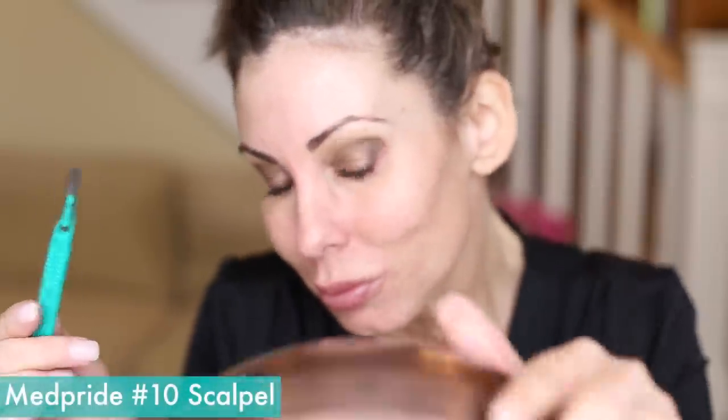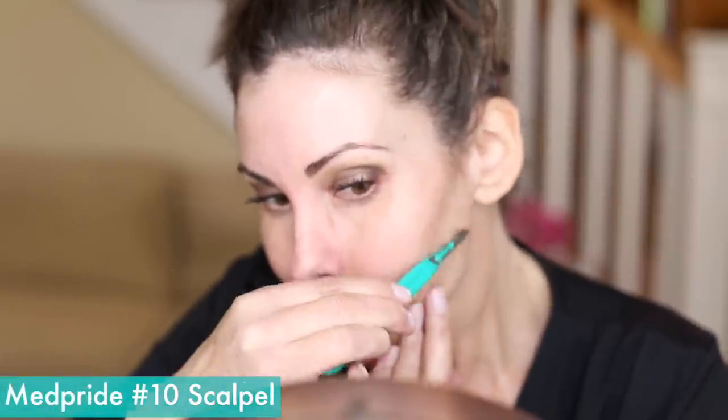From there I move into derma planing my face. I've been doing this for a long time and I do have a video where I walk you through step-by-step how I do it — I'll link that in the description box. This will just get rid of any peach fuzz or hair. I use the same scalpel — I go through about one scalpel a month. I don't apply makeup every single day, only two to three days per week, and I typically dermaplane every four or five days.